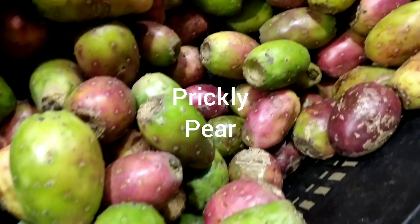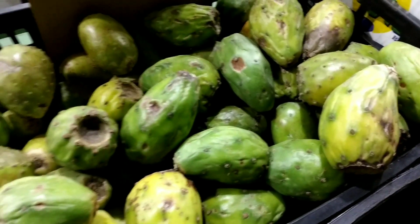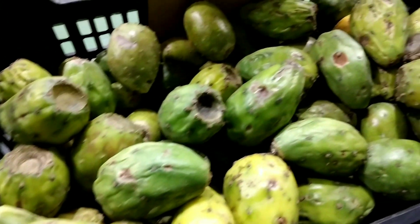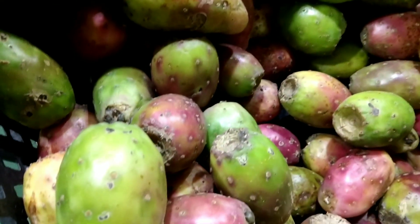The prickly pear is a type of cactus that is native to the Americas. It is called prickly pear because it has flat, oval-shaped pads that are covered in sharp spines, and it also produces a fruit called a pear that is covered in small spines or bristles. The fruit of the prickly pear cactus is edible and is often used to make jelly, candy, and drinks. The plant is also used in traditional medicine to treat a variety of ailments.